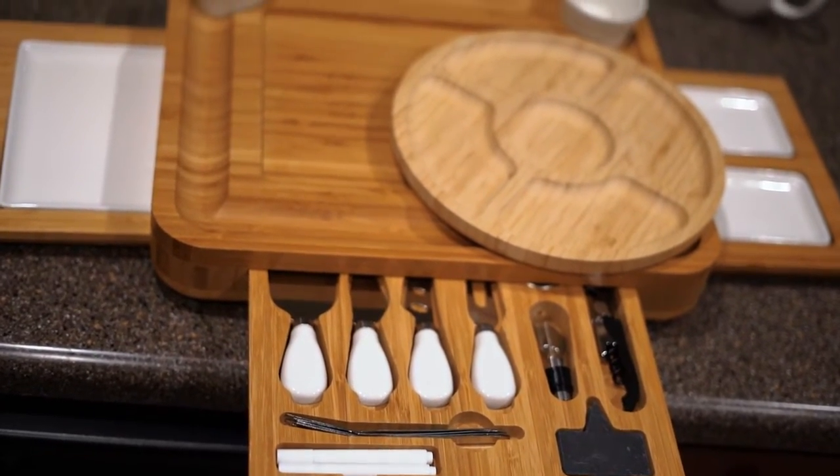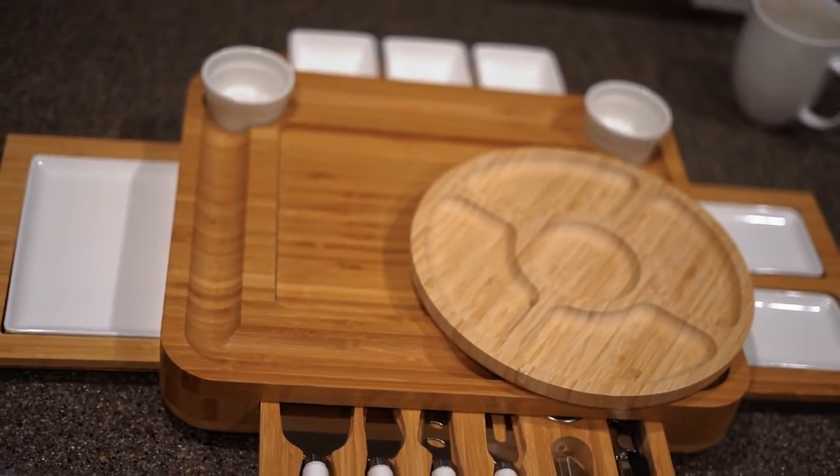My grandma got me another cheese board — this one has intricate drawers and kind of moves out every which way. I don't think I've actually opened it up yet, so I'm going to open it and put a clip in. I can't wait to host and be able to serve and do cheese boards and all of that — I'm really excited for it.